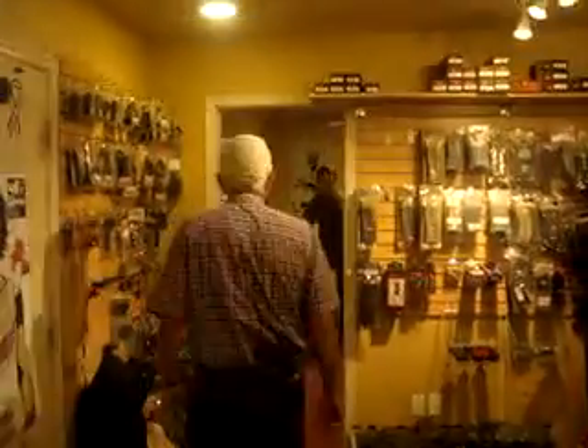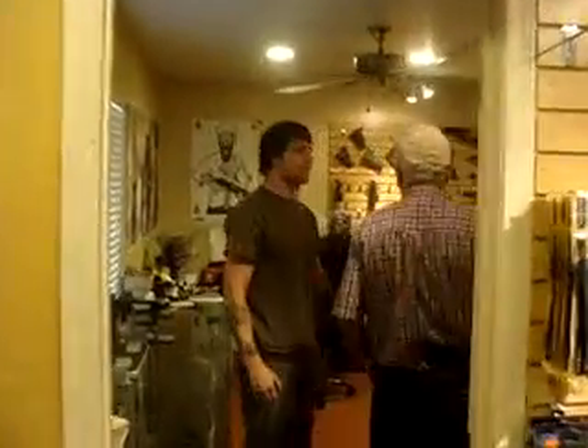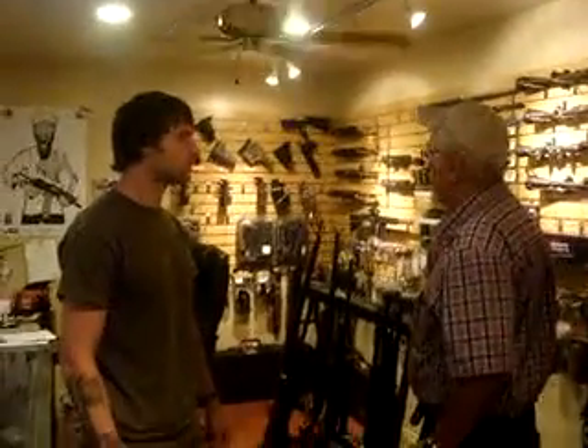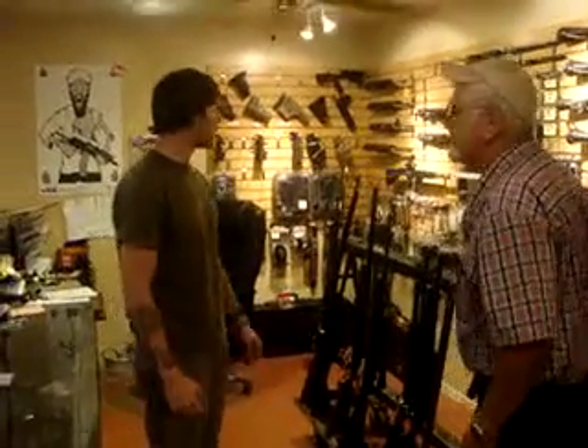Hey, good morning. How's it going? Welcome to Coleman Tyler. Thank you very much. A friend of mine had referred me to your shop. He said that you guys have a huge stock of pretty much everything, and what you don't have, you can get quickly, and that your prices are more than fair.